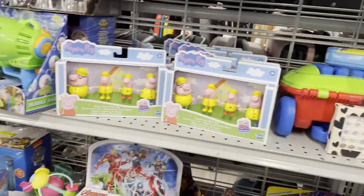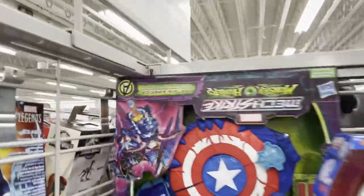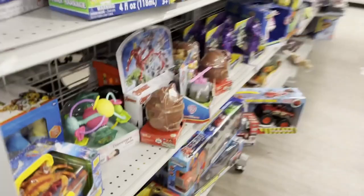Another Titan Heroes back there. And a Mech Strike. So not much on this side.